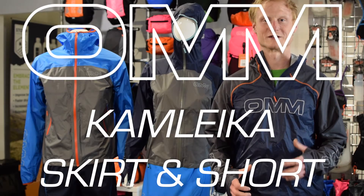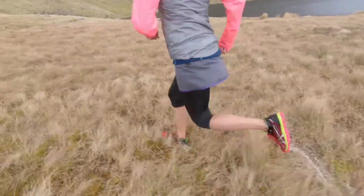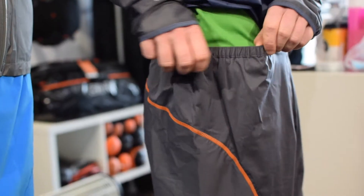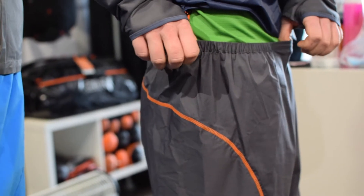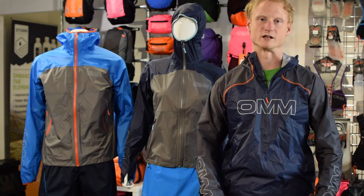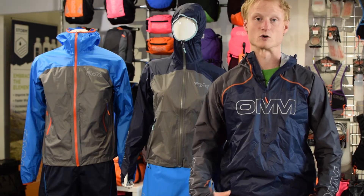The CamLeica waterproof skirt and the CamLeica waterproof short. Now let us explain. The CamLeica skirt and CamLeica short were developed to address the problem of when wearing a waterproof jacket, the water running down and pooling and soaking into your leggings or shorts and causing discomfort.